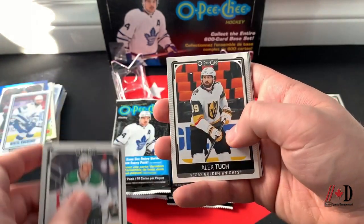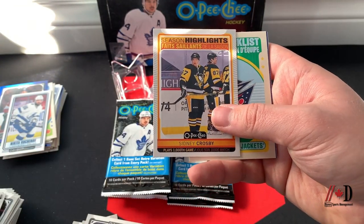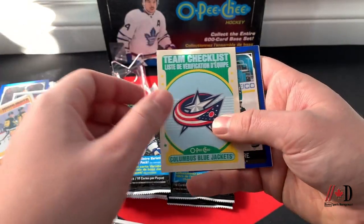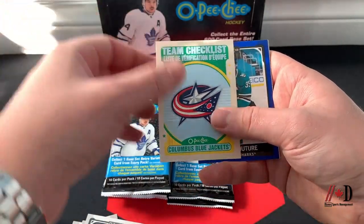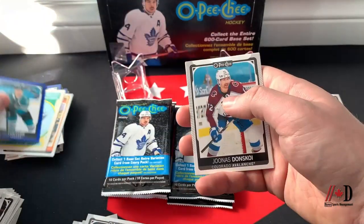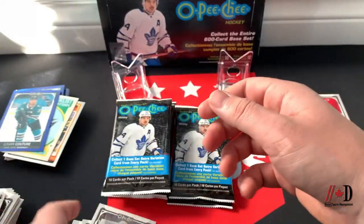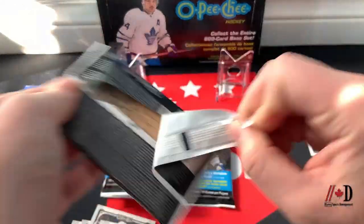About halfway through the break — Ty Smith, Jamie Oleksiak, Alex Tuck, a Season Highlights of Sidney Crosby playing his 1000th game blue, retro checklist of the Columbus Blue Jackets, blue border of Logan Couture, Jonas Donskoy, Chris Driedger, Brad Marchand, and Kyle Connor.